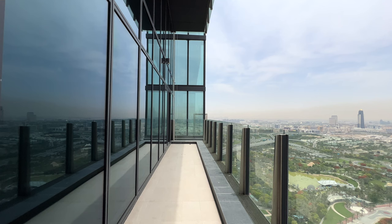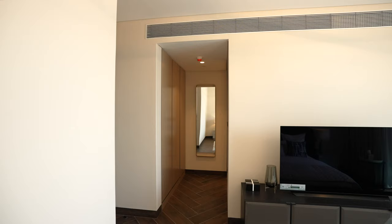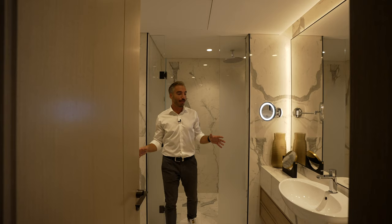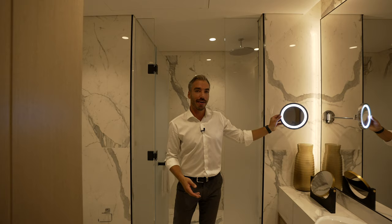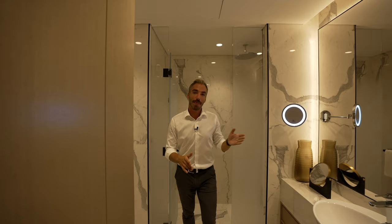This balcony stretches down the length of the apartment and also has access from the great room. Right here is the walk-through closet with storage on the side and recess lighting that comes on as you open it up. The door here leads into the first ensuite bathroom, which has white marble throughout. We have a single floating vanity with a huge mirror at the back and a glamour mirror — which we haven't quite seen before — a water closet on the side, and a full walk-in shower.